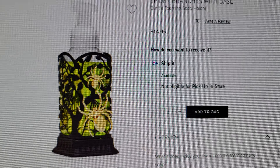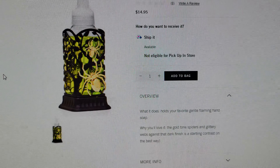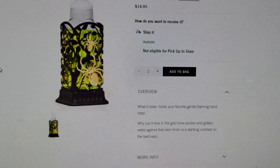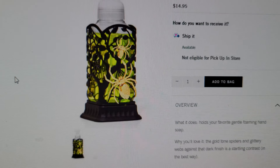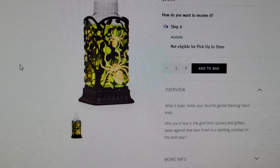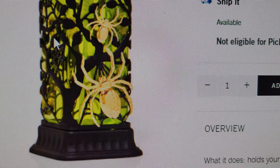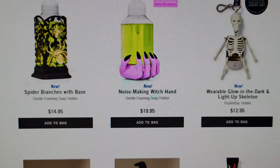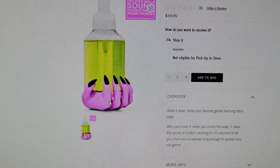Spider Branches with Base — look at these gorgeous gold spiders crawling along the branches! It holds your favorite gentle foaming hand soap. The glow gold-tone spiders and glittery webs against that dark finish are a startling contrast in the best way. I think the base has that special glitter Bath and Body Works uses, but I'm not completely sure — it might just be a metal base.